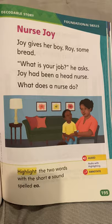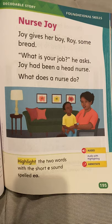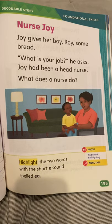Alright, now we're going to move on to the decodable story. This week it's Nurse Joy. It says to do the highlighting and the underlining, so grab your marker and your pencil to underline too. Here we are on page 195. 'Joy gives her boy Roy some bread. What is your job? He asks. Joy had been a head nurse. What does a nurse do?' At the bottom of this page, highlight the two words with the short E sound spelled E-A.